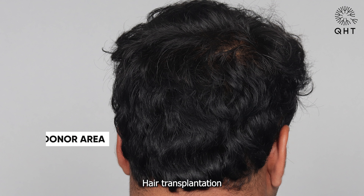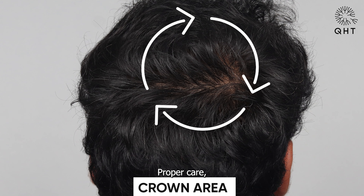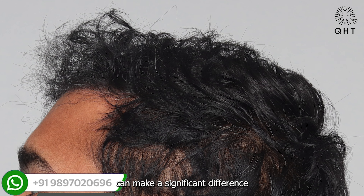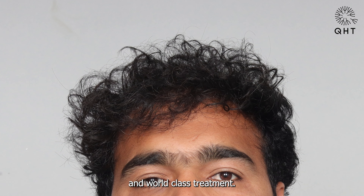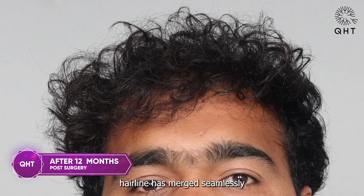Hair transplantation is not just about the surgery — it's a journey. Proper care, regular follow-ups, and understanding the unique characteristics of your hair can make a significant difference in the final outcome. At QST Clinic, we walk with you every step of the way, providing guidance, support, and world-class treatment.